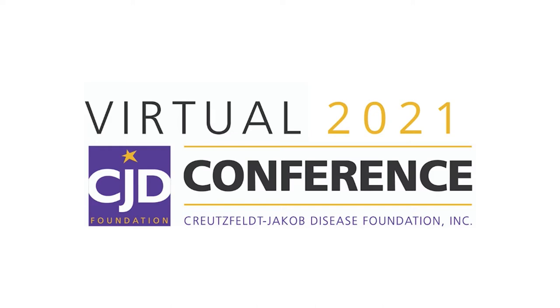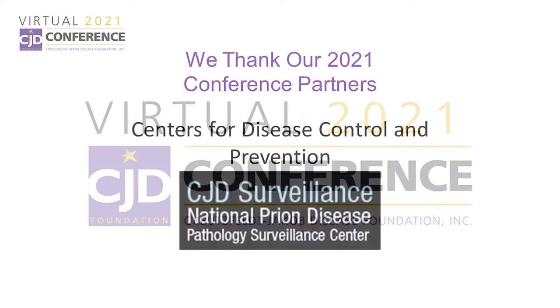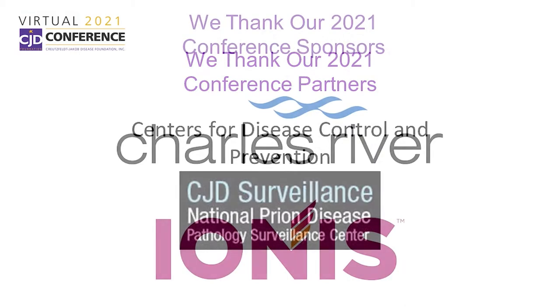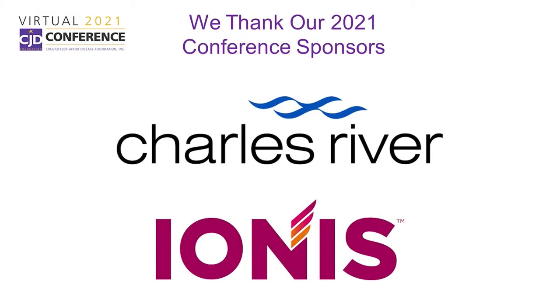Welcome to the CJD Foundation Virtual Conference. We thank our partners, the Centers for Disease Control and Prevention and the National Prion Disease Pathology Surveillance Center, and our sponsors, Ionis Pharmaceuticals and Charles River Labs.